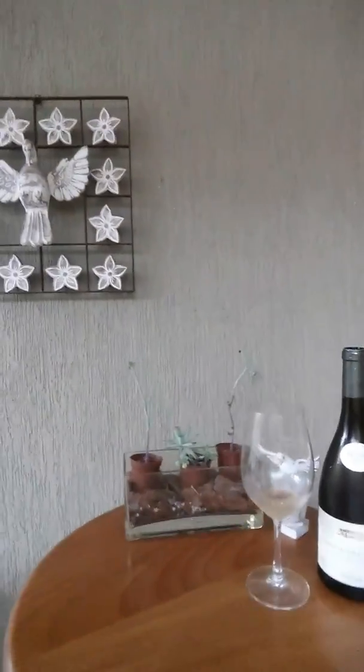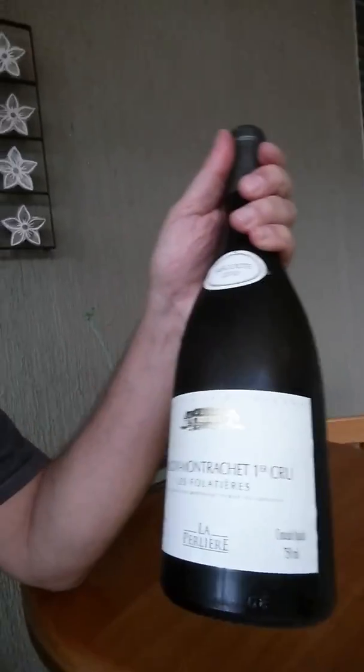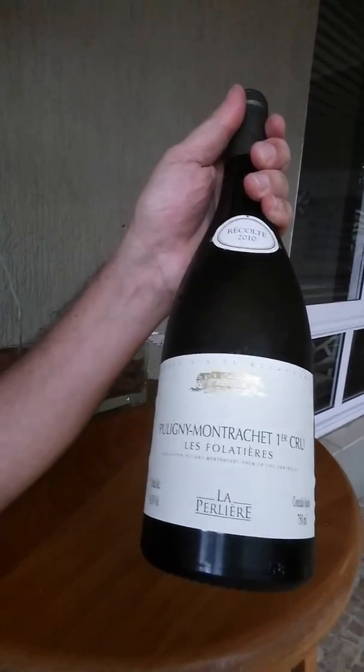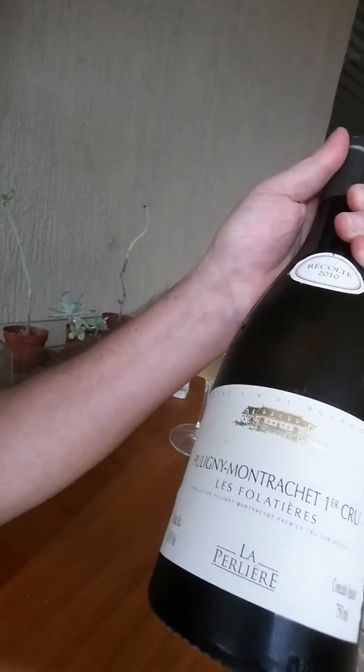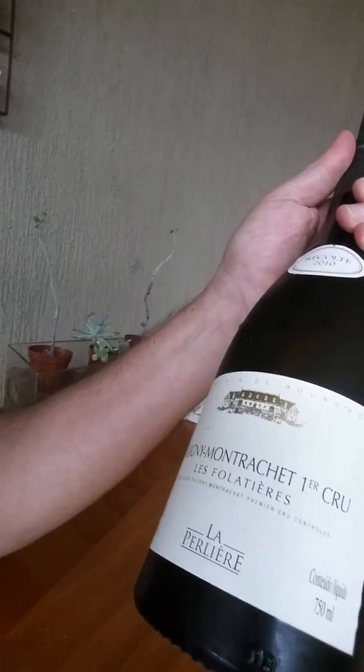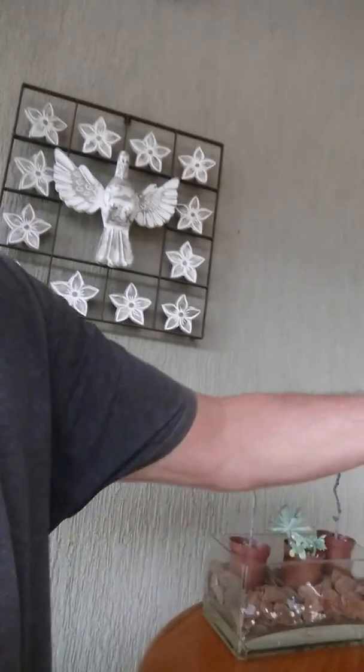Okay, good morning boys and girls, here I am again and here we go again. Let's see what we've got today to share with you all. Here we have it — take a good look at it. This is a monster Burgundy white, let's check it out.